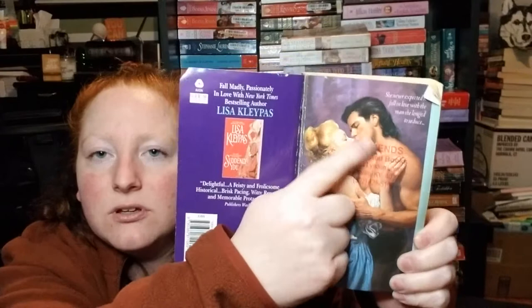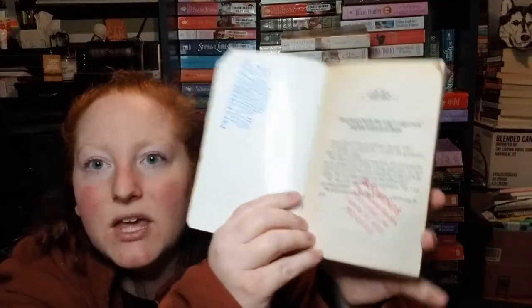Another Lisa Kleypas — I've been wanting this one. Lady Sophia's Lover, and it has a step back! Why would you put a stamp on that beautiful picture? They did it on the next page too. Why? That really pisses me off — I'm going to have to find a new copy of this one.